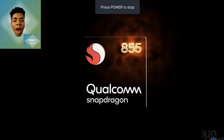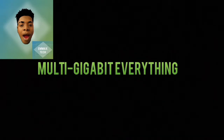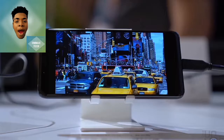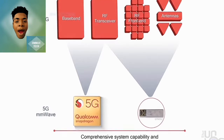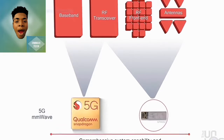Moving on to the Qualcomm Snapdragon 855 5G. The performance of the speed network — the 5G is going to be 20 times the leap of 4G. This 5G of the Snapdragon 855 is going to deliver a speed of network like nothing experienced before.